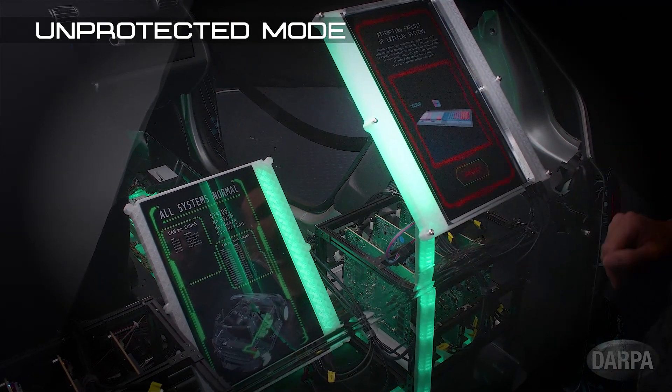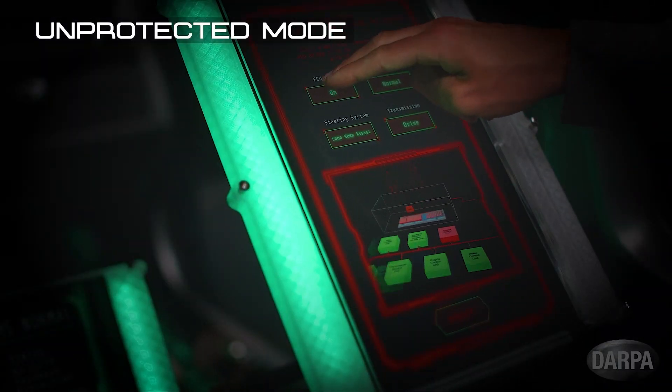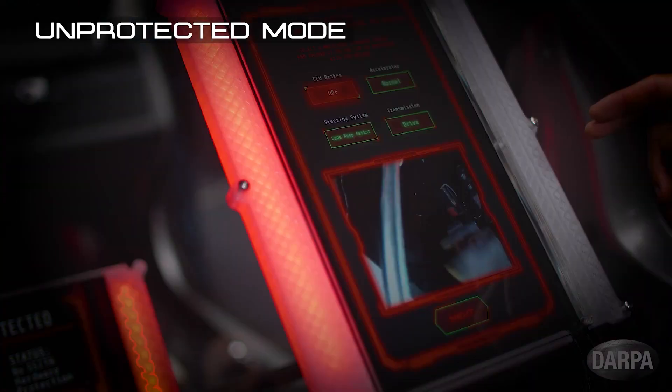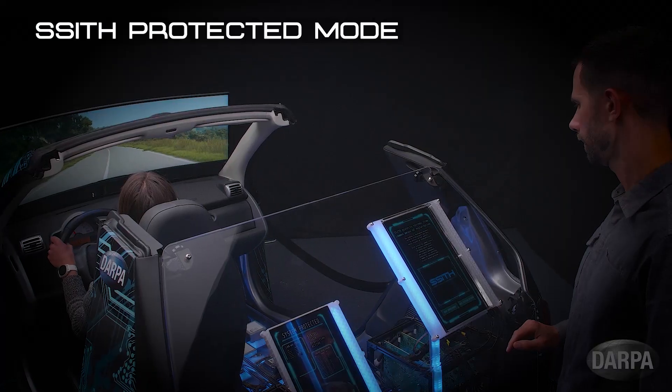The attacker can use control of the infotainment unit to attack other electronic control systems by sending malicious messages across the car's internal CAN bus. Exploiting a buffer overflow in the brake system results in the complete loss of brakes, sending the car and driver wildly out of control.